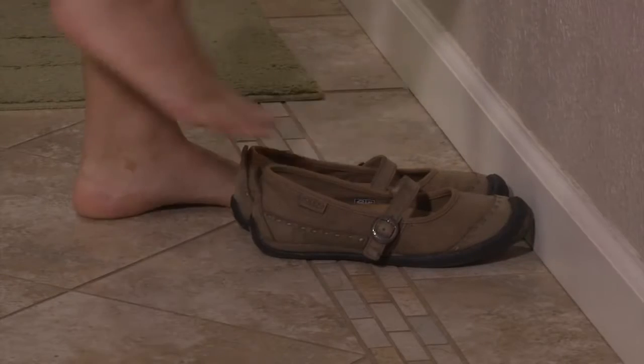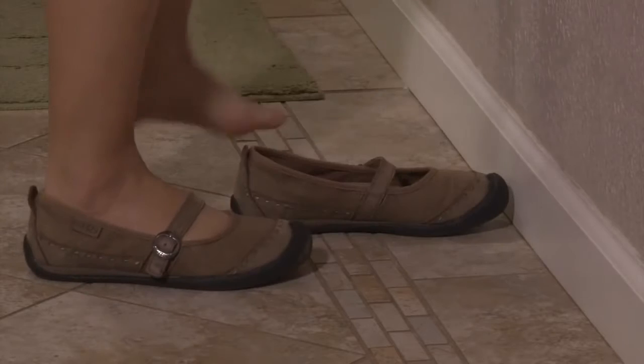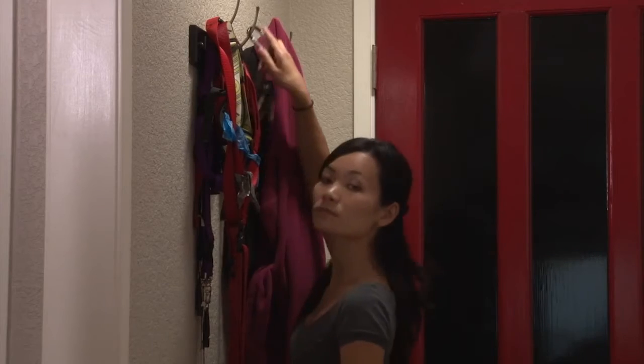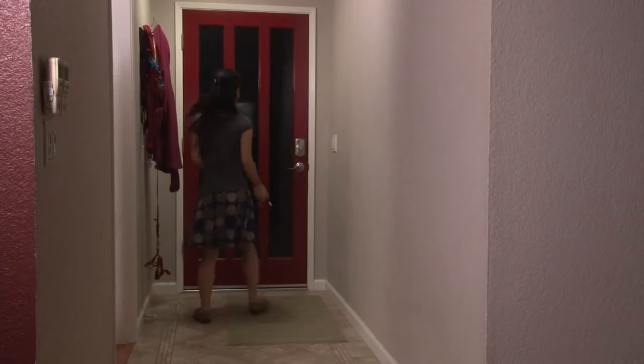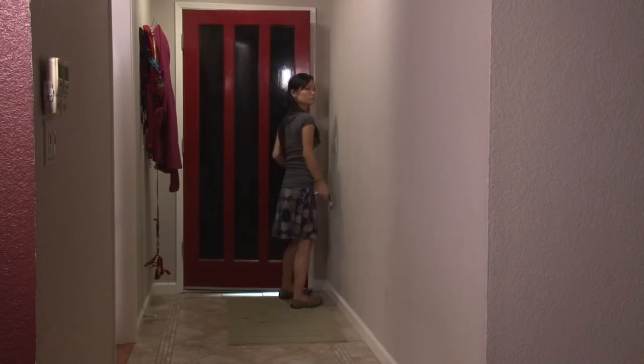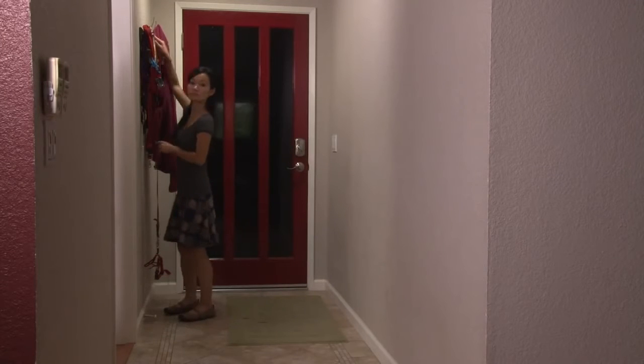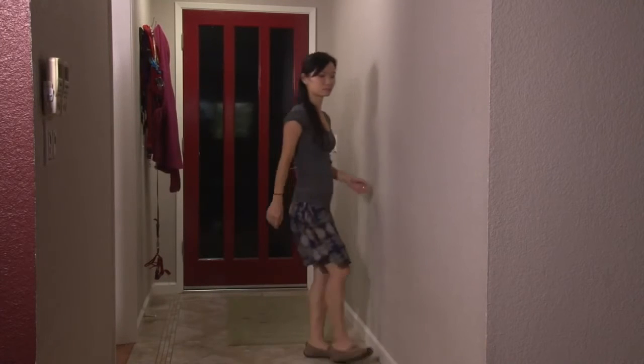To address separation anxiety or barrier frustration, we can use a variation of the Down Stay with Distraction exercise included in the Treat and Train program. In this case, the distraction is that you'll leave the house or perform movements or routines associated with leaving the house. The goal is to present the distraction at a level your dog can handle, and once he's consistently calm or focused on getting rewards, you can increase the distraction level.